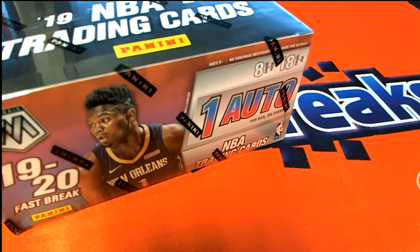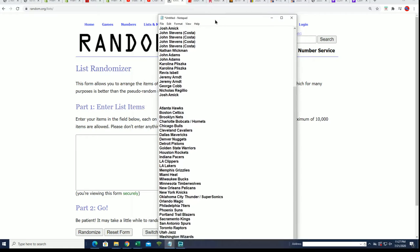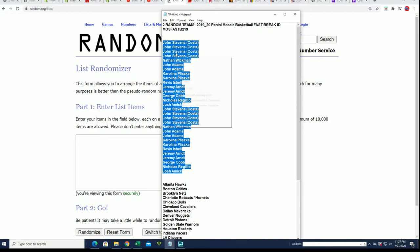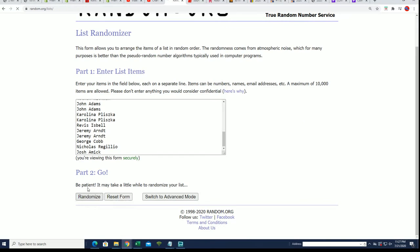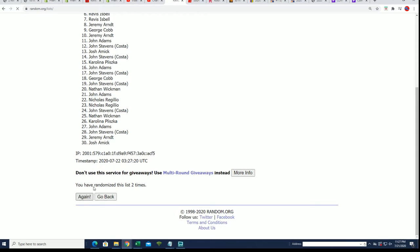Who's gonna get those Memphis Grizzlies in our box break of Mosaic? Let's find that out right now. We're gonna random the owner names seven times, random the teams seven times, and stack the lists up side by side - that's how you get your team in the break.